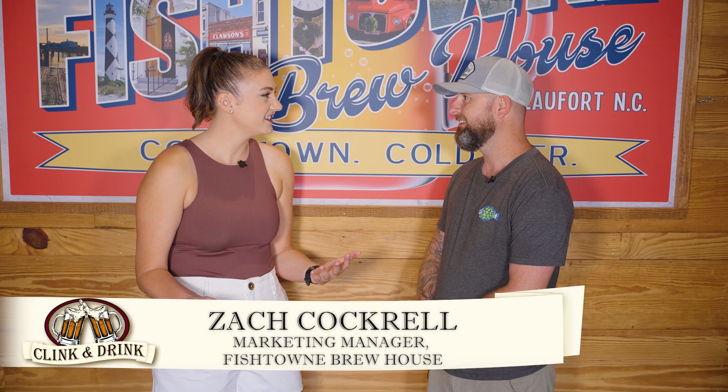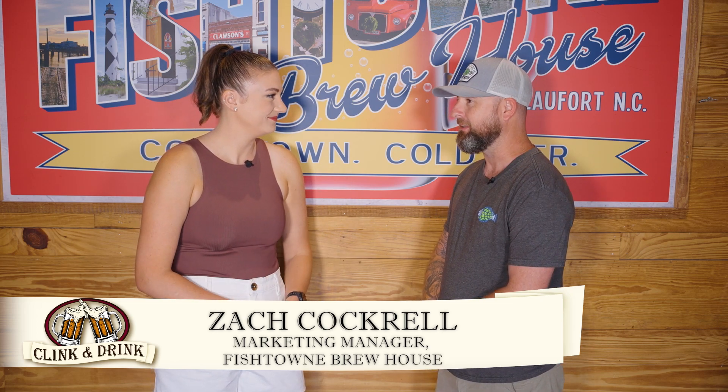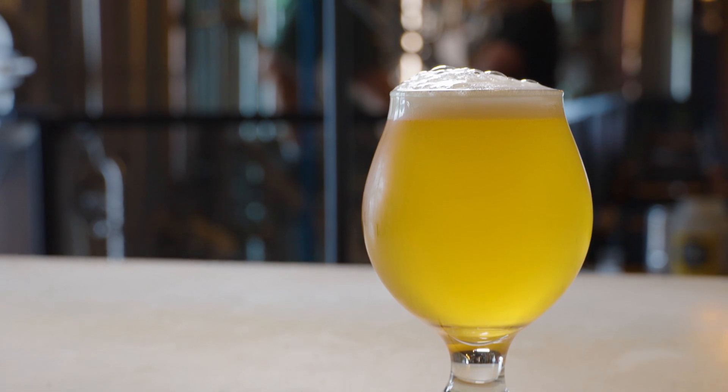What got you started in brewing? Because there is such a fine art and science to it. Absolutely — I think those are the two things that really bring people together. You've got the science and the home-craft thing that you get to build on, and at the end of the day you get to enjoy a beer.